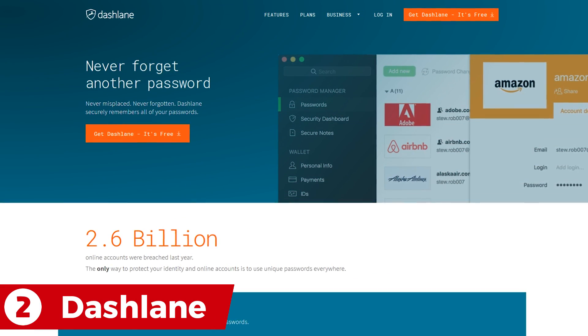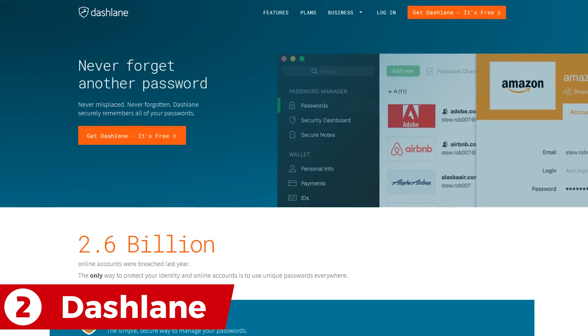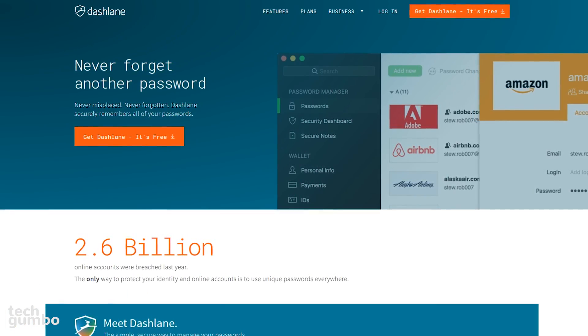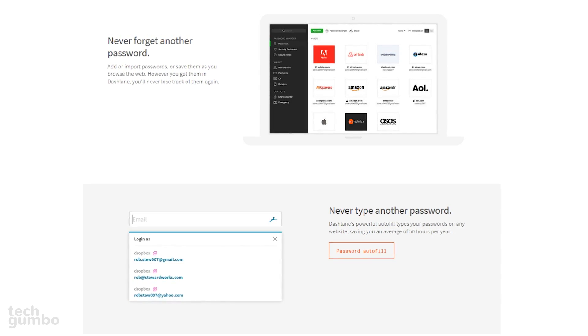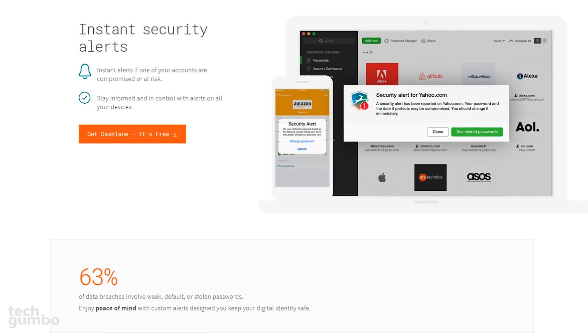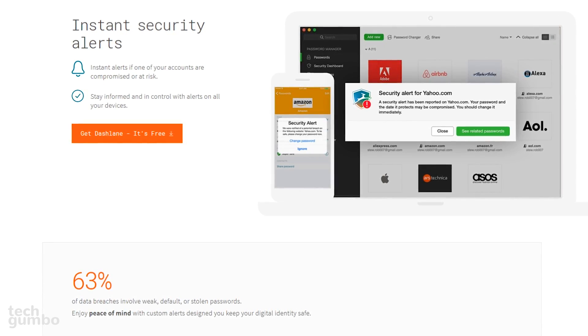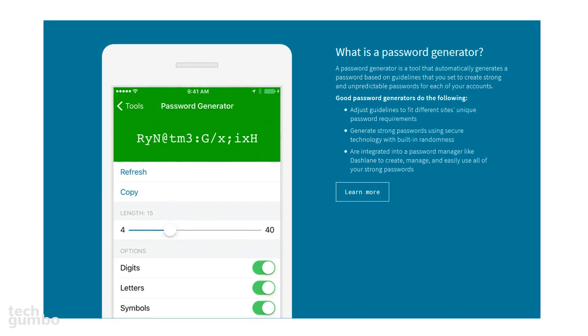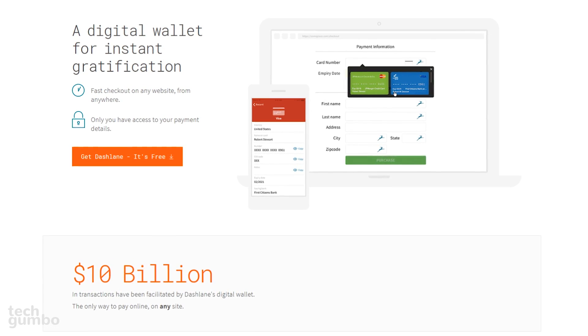In the runner-up spot, coming in at number two, is Dashlane. This well-known password manager includes a large set of features and is great for beginners. In addition to the usual password management features, it includes security alerts sent to your phone or computer when sites suffer breaches. They have an excellent password generator, and their digital wallet makes paying online quick and easy.